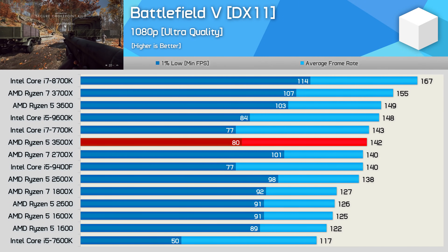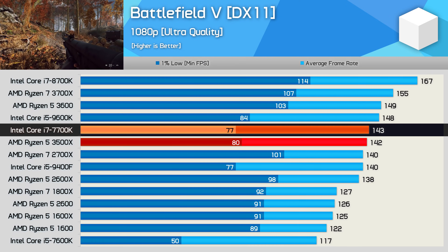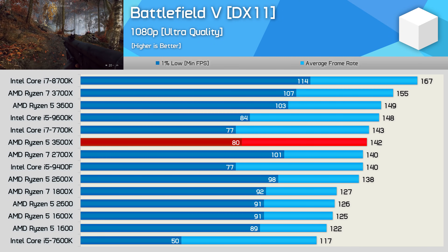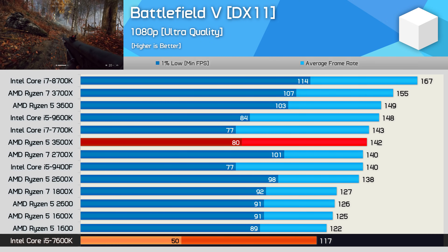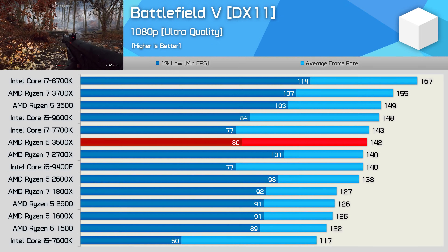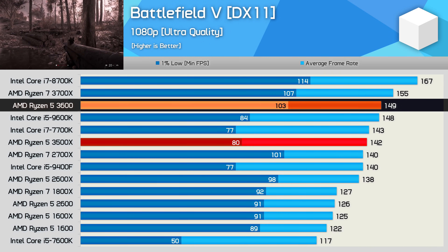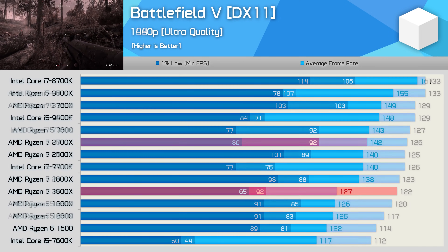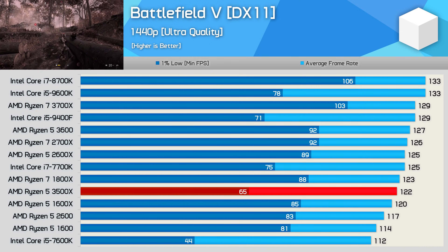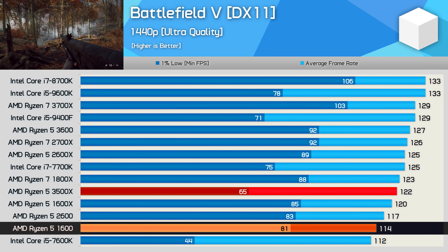Battlefield V is another example where six and even eight threads are becoming insufficient. Here the 3500X delivered performance similar to the Core i7-7700K and Core i5-9400F. Although the average frame rate looks quite good, it's the 1% low performance that suffers — the game is still very playable, but you will see noticeably larger frame dips compared to 12-threaded and better CPUs. The 1% lows improved by 11% with the R5 1600 and 14% for the R5 2600, while the R5 3600 boosted 1% lows by almost 30%. At 1440p the situation gets worse — the R5 1600 was 25% faster in 1% lows.